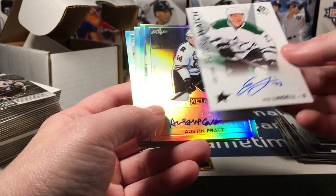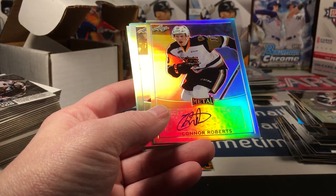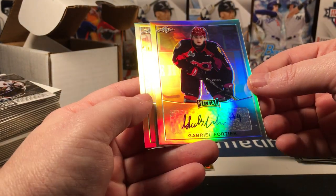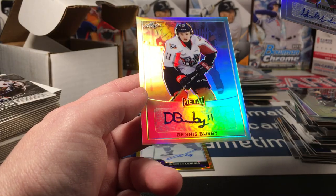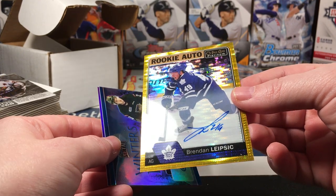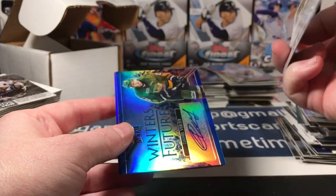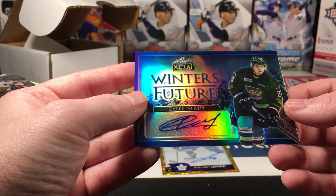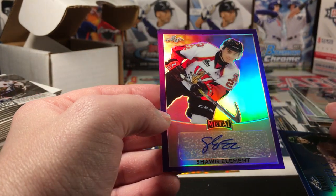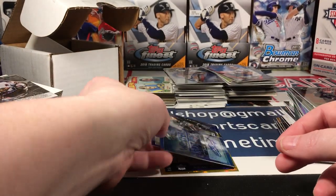Asa Lindle SP — man, good. More of these — Metal Leaf Metal: Austin Pratt, Brett Howden, Connor Roberts, Nick Merkley, Gabriel Fortier, probably Dennis Busby. Wow, look at this OPC — Brendan Lipsick — that is also on-card, numbered to 25. Seismic — wow! Verity Winners Future and a purple Metal Leaf Metal — Shant Clement. So that's it guys!